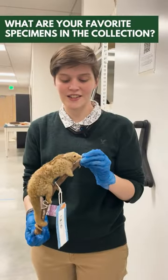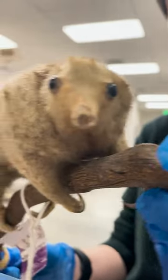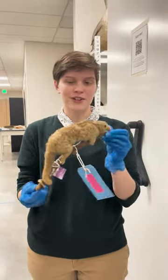This is a silky anteater. This is one of our taxidermy specimens, and what's really cool about these is they have such thick fur. They kind of feel like chinchillas, but they're also super small.